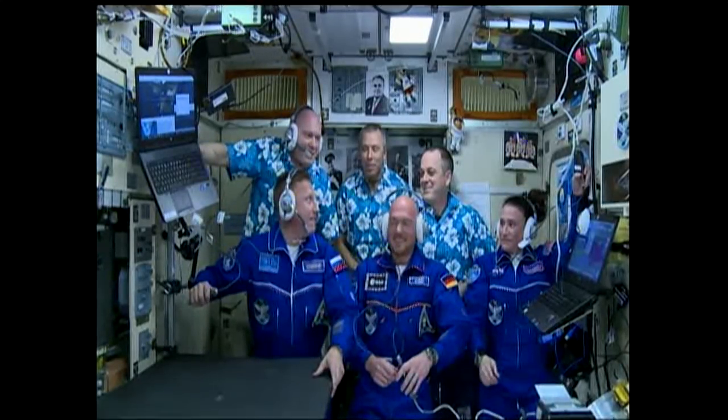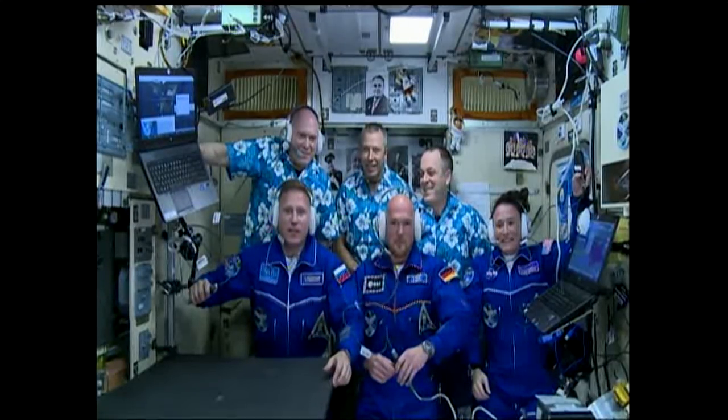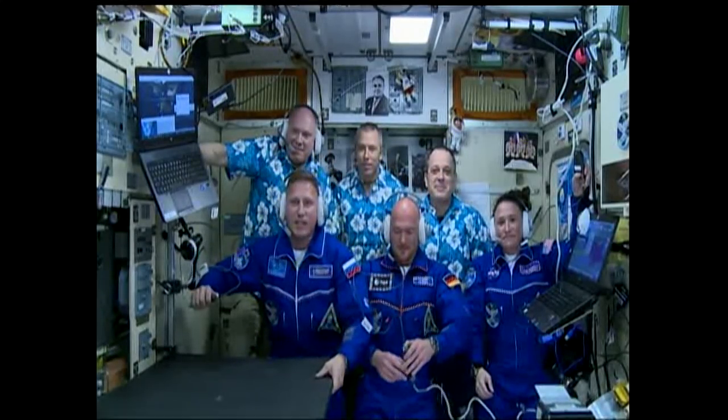Friends and colleagues, we are on the ISS. Everything is great. We had a warm welcome. We like everything. And we start our work as part of the new Expedition 56-57.